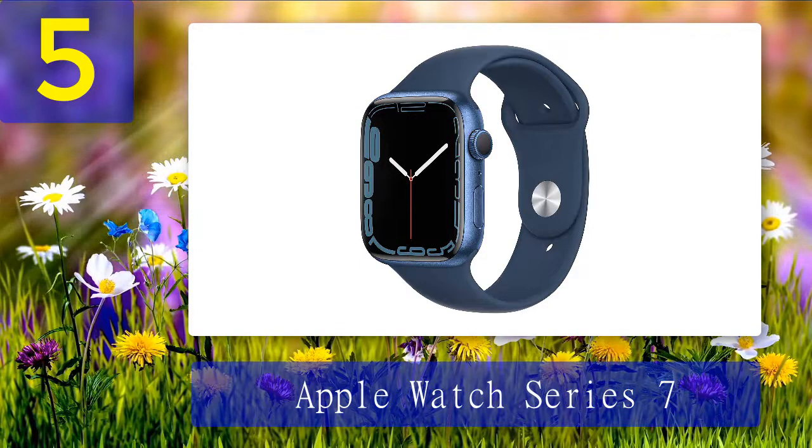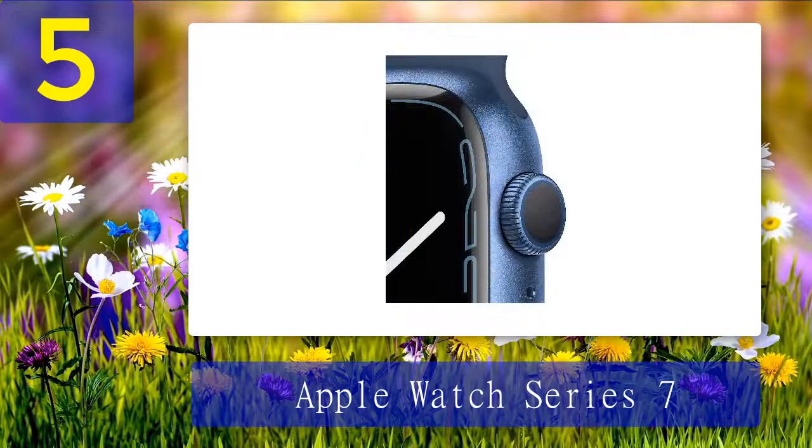Like other Apple Watch models, you can use Apple's Health app to track activity, exercise, and standing, plus the Fitness+ app for workout streaming directly on your wrist. The Series 7 also features a blood oxygen sensor and electrical heart sensor you can use with the ECG app to keep an eye on your heart health.